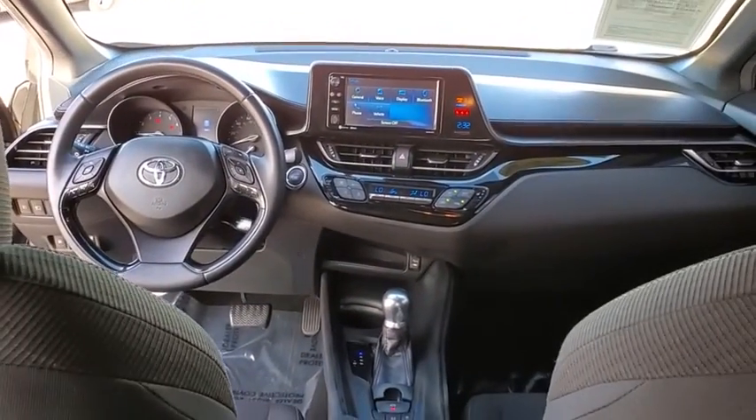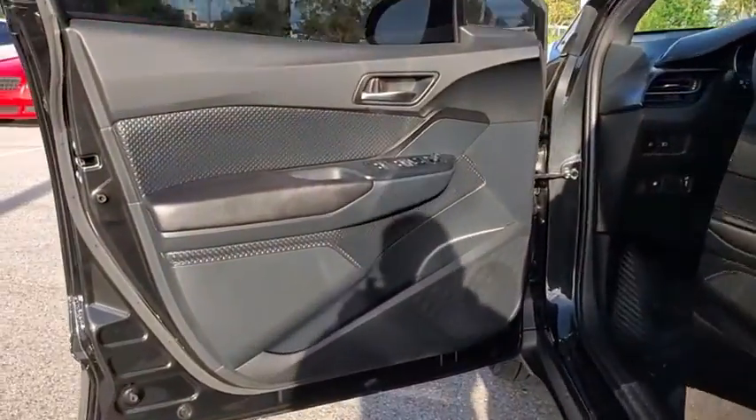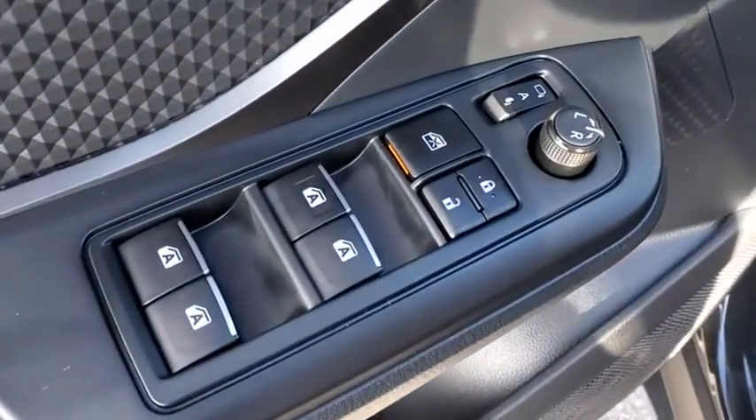Heated front seats, power windows, trip computer, electronic stability control, fog lights, tachometer, remote keyless entry, panic alarm, brake assist, cloth seats, rear window wiper.